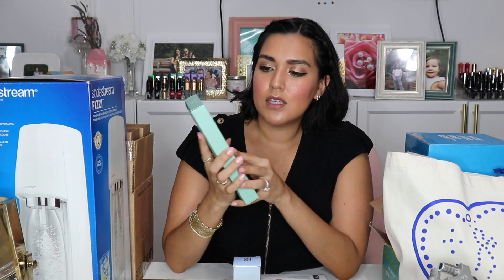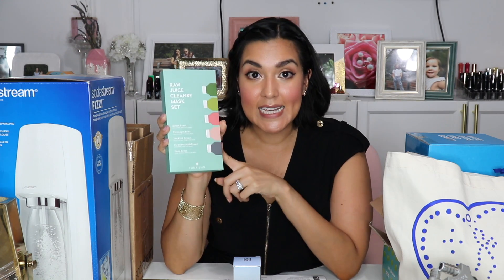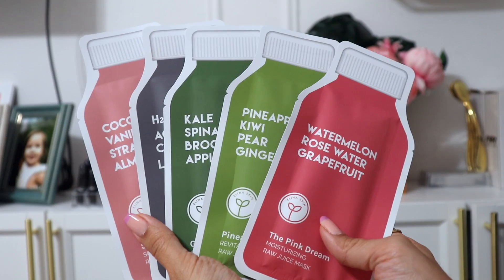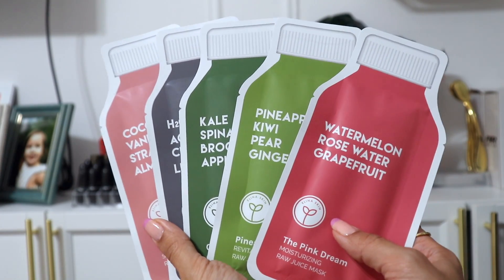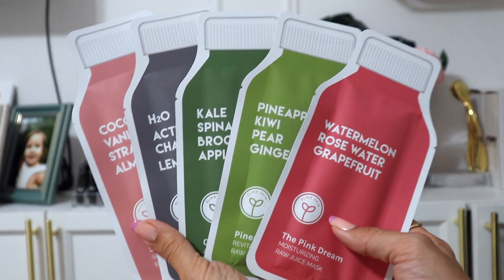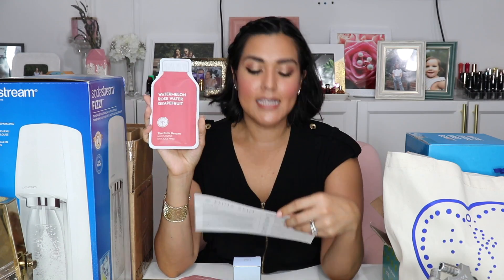So the first thing I'm going to show you is this right here. This is the Raw Juice Cleanse Mask Set by Alina Skin. They are an independent brand that uses clean ingredients — they're vegan, organic, cruelty-free, and eco-friendly — and they are inspired by juice cleanses, so each one of these is a different mask.